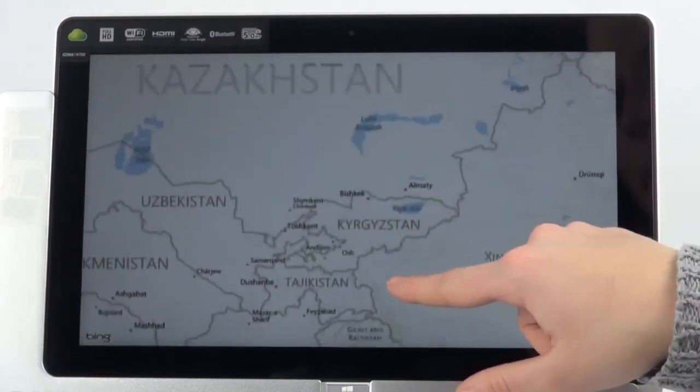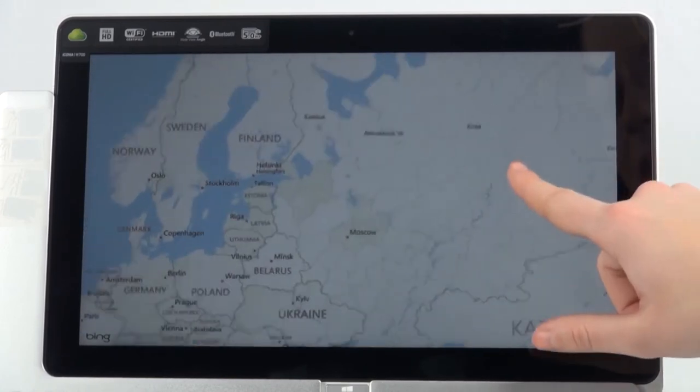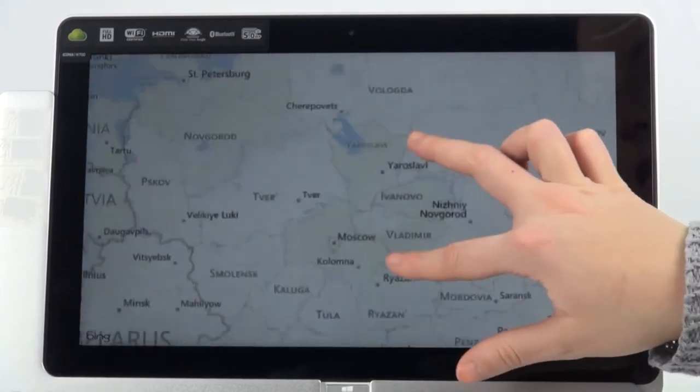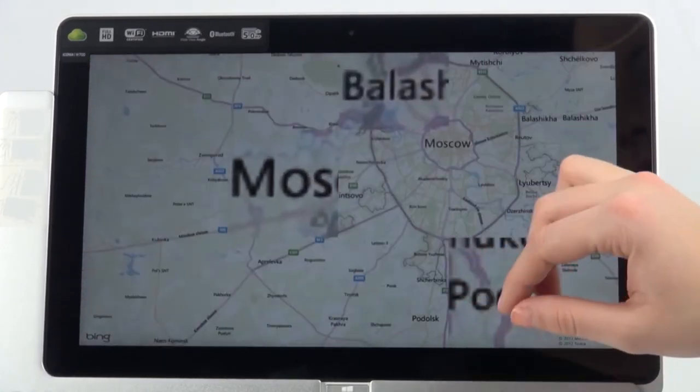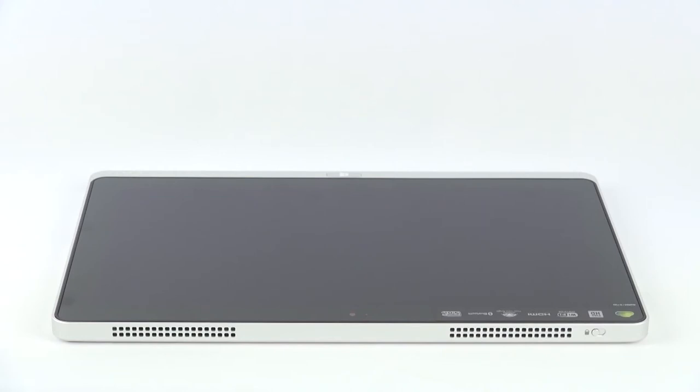The hardware unit responsible for the visual work of the W700 is HD 4000 with 128MB capacity. The sound doesn't fall behind the great visuals. The HD audio is delivered to you by Dolby Home Theater technology.